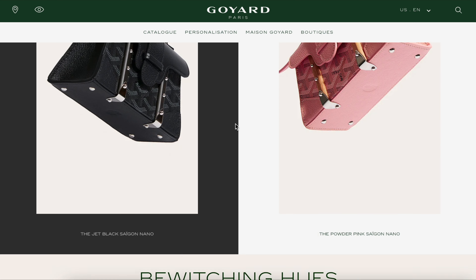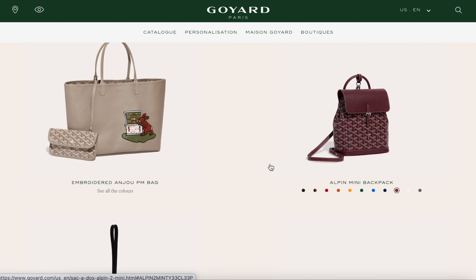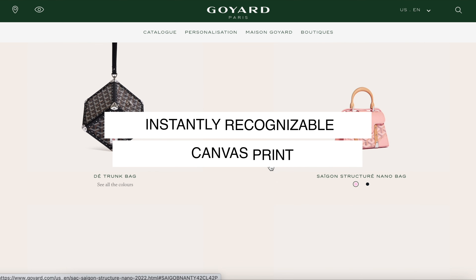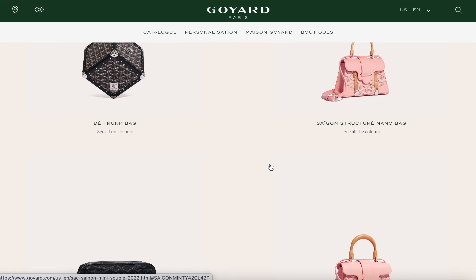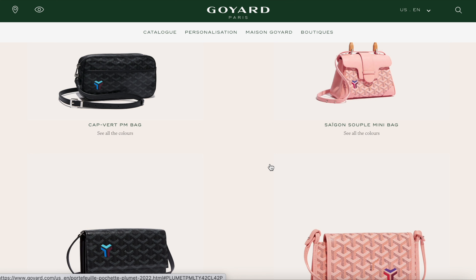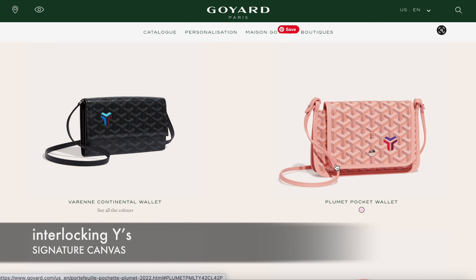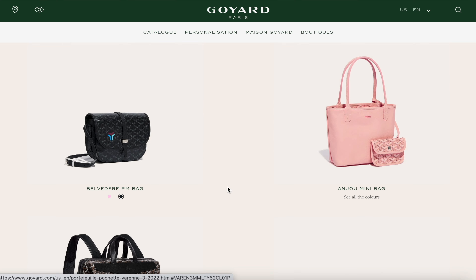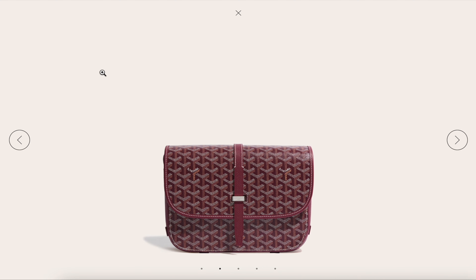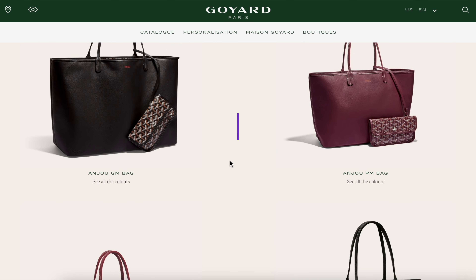Goyard is a Parisian luxury brand that has been around for over 200 years. It was founded in 1853 and they were best known for their incredible handbags and luggage. One of the things that caught my eye about Goyard is their eye-catching printmaking — the print is just instantly recognizable and highly desirable. When you look closely, they have this interlocking Y pattern with little dots that creates a pattern referencing Goyard's history as log drivers.